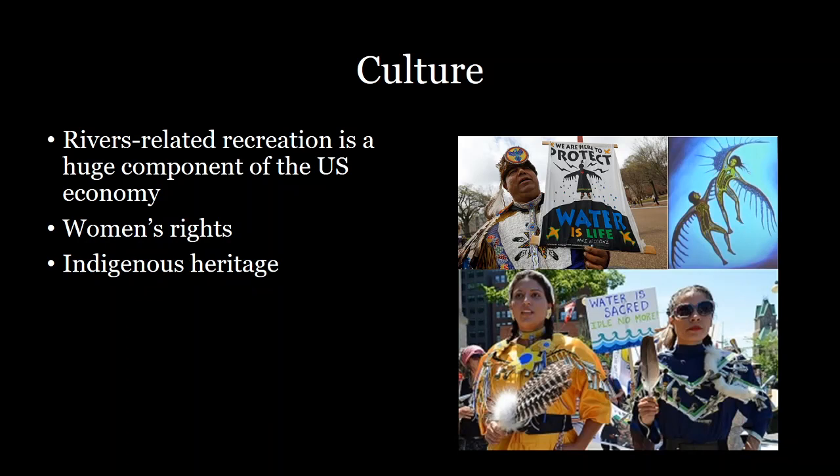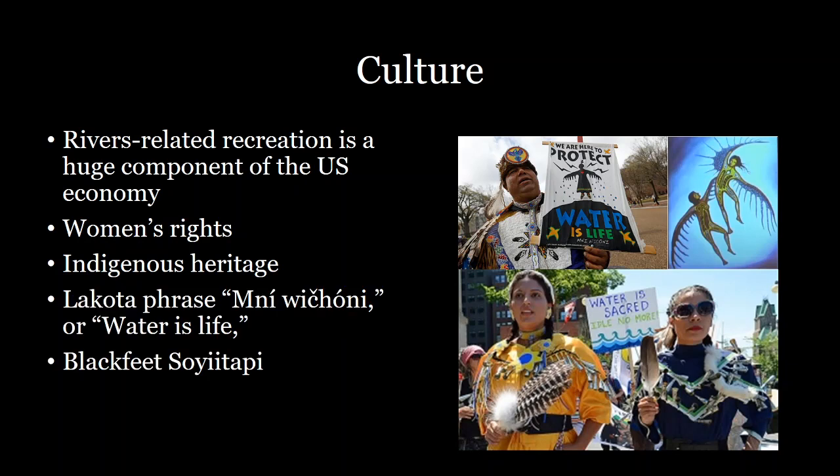Additionally, rivers are incredibly important to the culture and heritage of indigenous peoples. You can see the protests that occurred during Standing Rock, where indigenous people were fighting for the protection of their riverways. The Lakota phrase 'Mni Wiconi' translates to 'water is life,' and it's definitely an important aspect of their culture. In Blackfeet culture, they have the 'Sstsinaakii' spirit, which represents the spirit of the river — an integral part of their connection with nature.